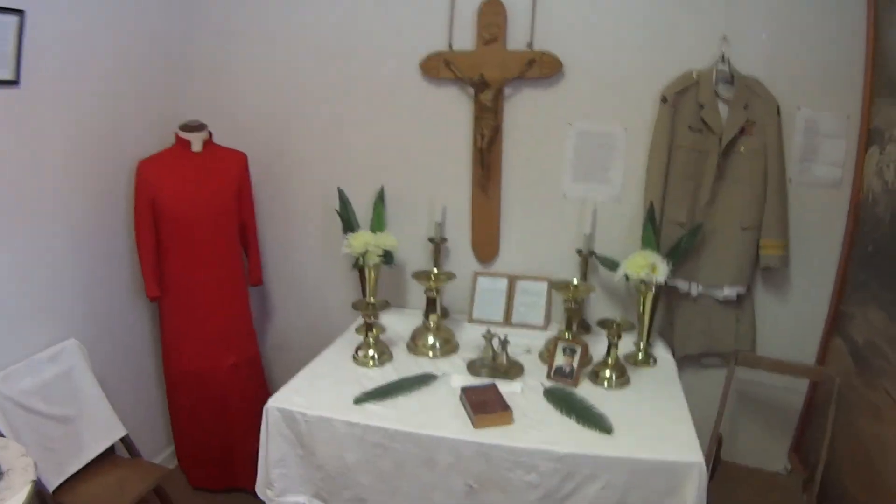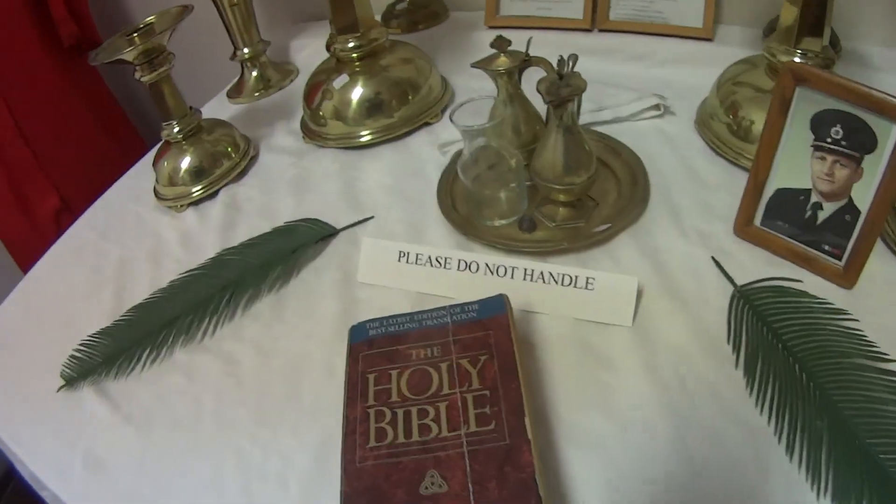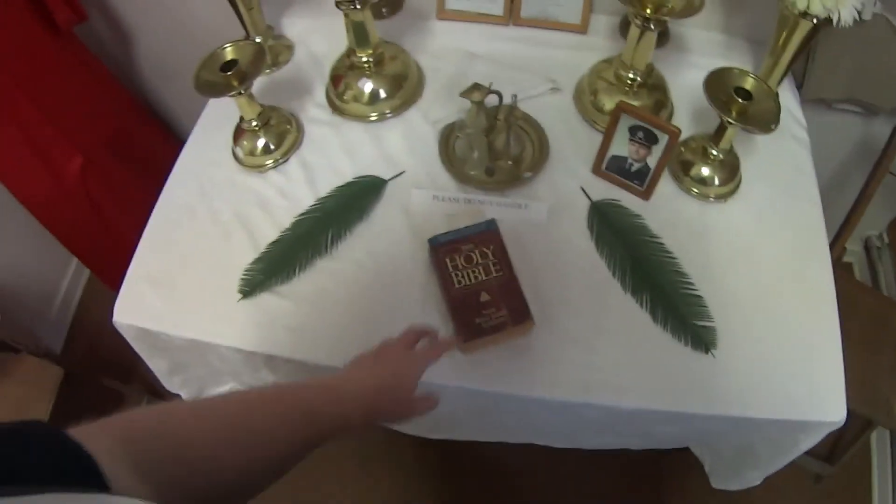Here's the chapel room, or at least this exhibit is in the chapel room. I must admit, I have never seen a paperback Bible — never ever.